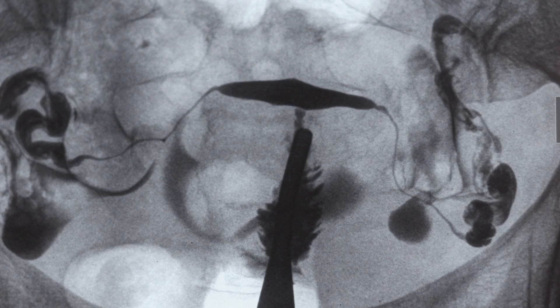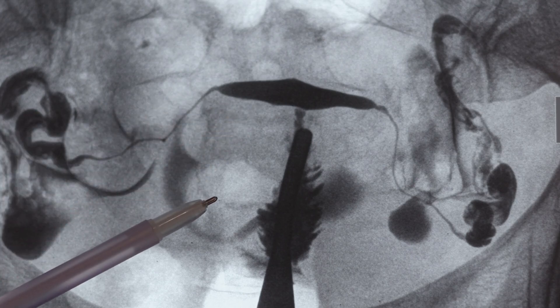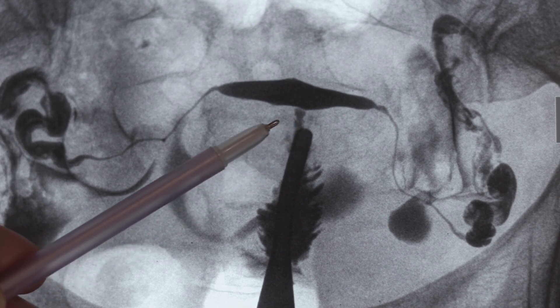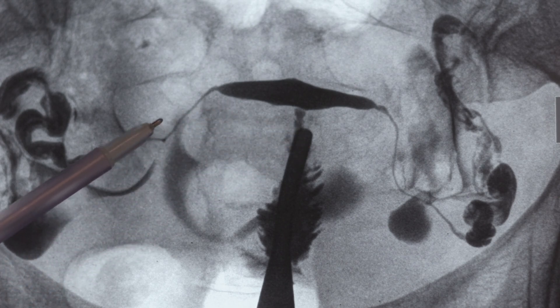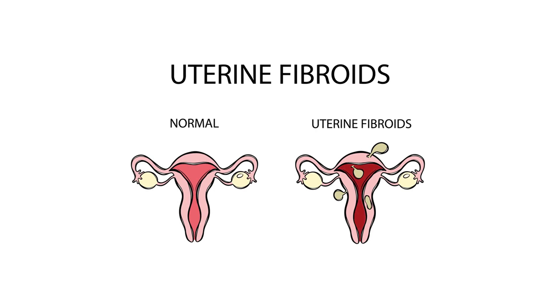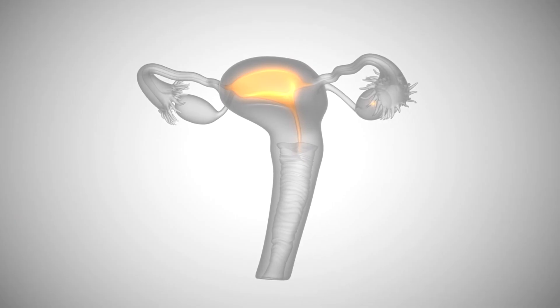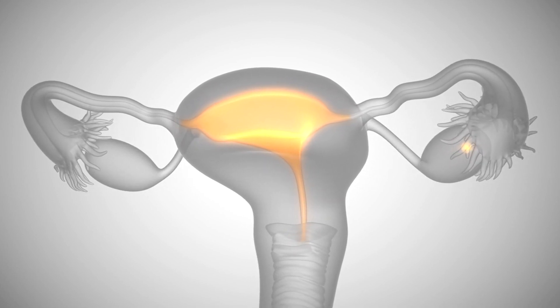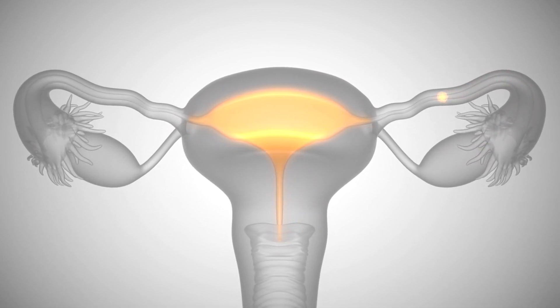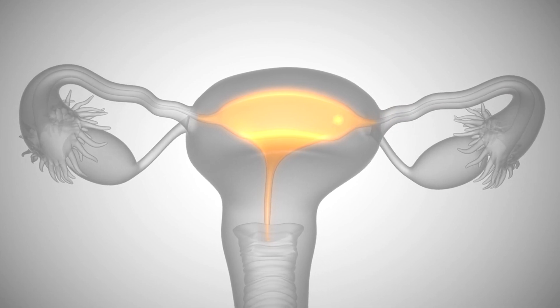Uterine fibroid embolization is a minimally invasive medical procedure used to treat uterine fibroids, which are non-cancerous growths that develop in the wall of the uterus. The procedure involves inserting a small catheter into the blood vessels that supply the fibroids, usually through the groin or wrist. Tiny particles are then injected into the arteries to block the blood flow to the fibroids, causing them to shrink and alleviating symptoms such as heavy bleeding, pelvic pain, and pressure.